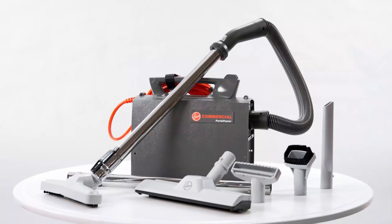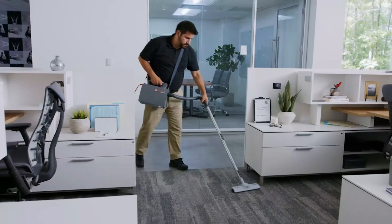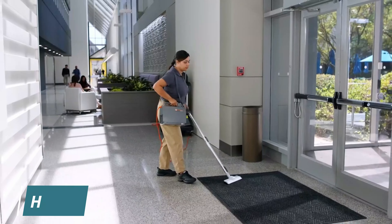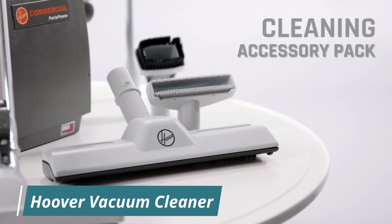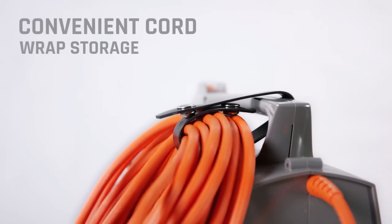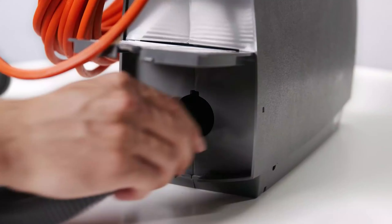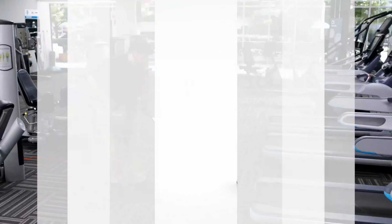Number 7: Hoover Vacuum Cleaner. The Hoover Commercial Port-A-Power Bagged Canister Vacuum is a lightweight, professional-grade cleaning tool ideal for above-floor cleaning. Weighing just 8.3 pounds, it is designed for portability and ease of use, featuring a compact design and shoulder strap for convenient carrying. The vacuum includes various attachments such as a crevice tool, dusting brush, and upholstery nozzle, allowing for versatile cleaning on different surfaces.